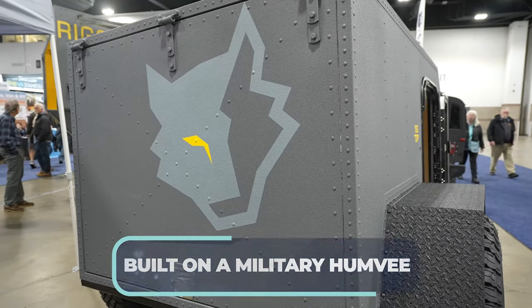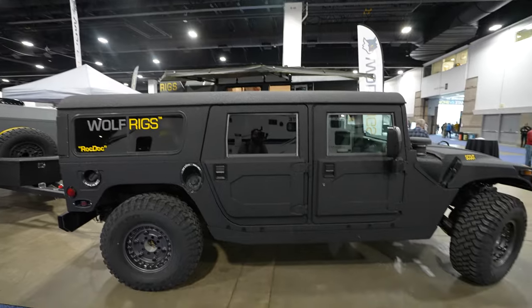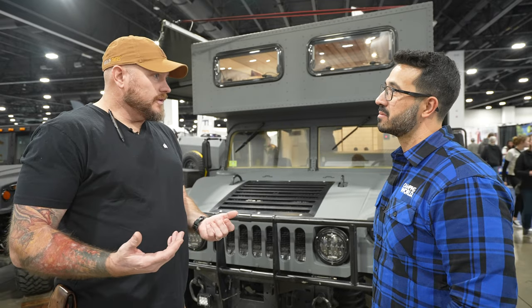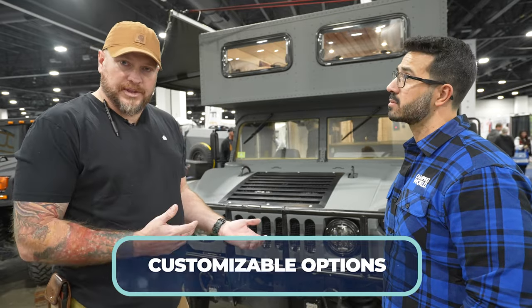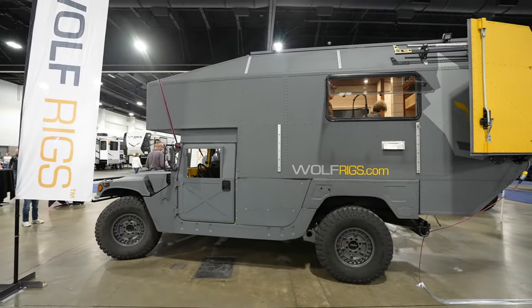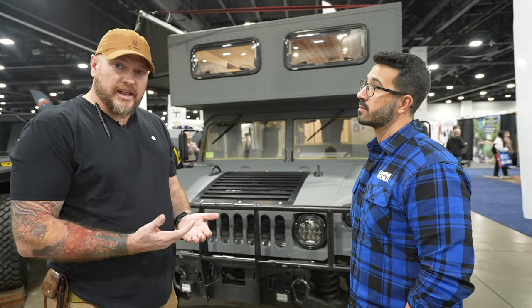The base model comes with a 3.9 Cummins turbo engine producing 300 horsepower, married to a completely rebuilt original transmission. There's also an option to upgrade to a Duramax for more power. On the base model with the Cummins, you're looking at 14 to 18 miles per gallon, and it's got a 20 to 25 gallon fuel tank.